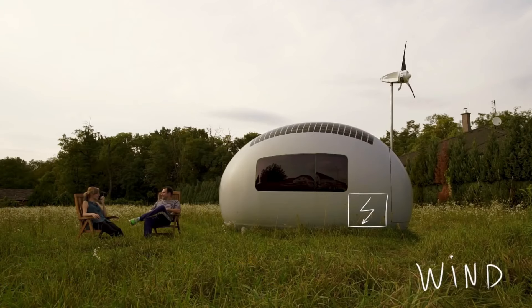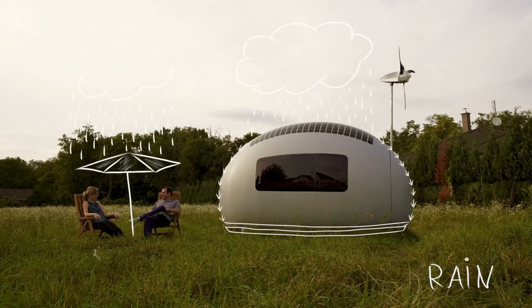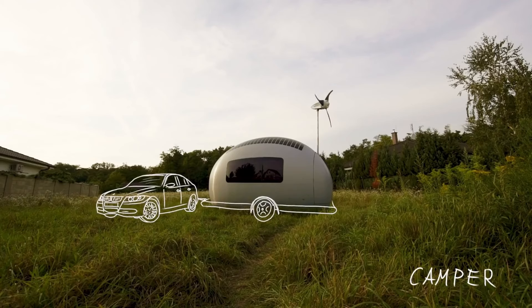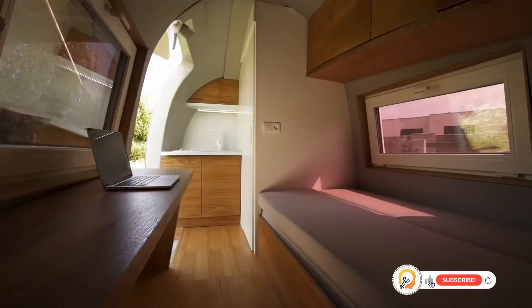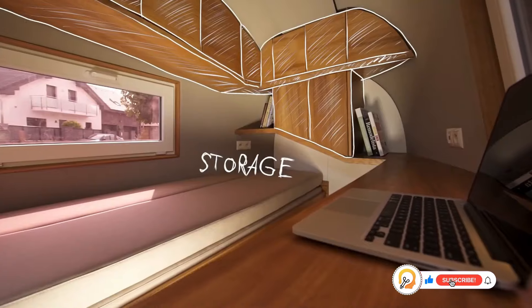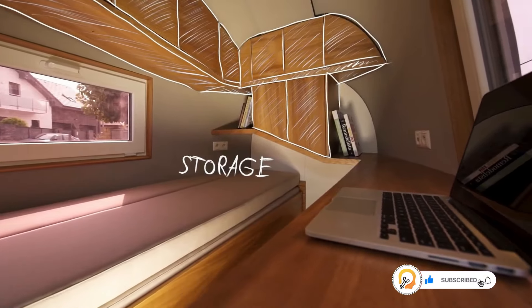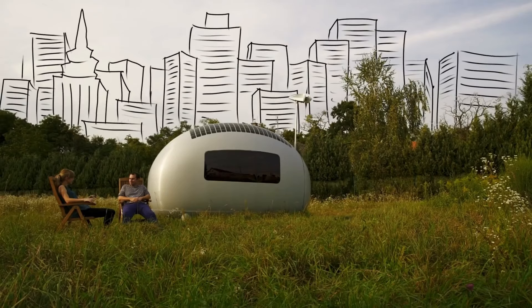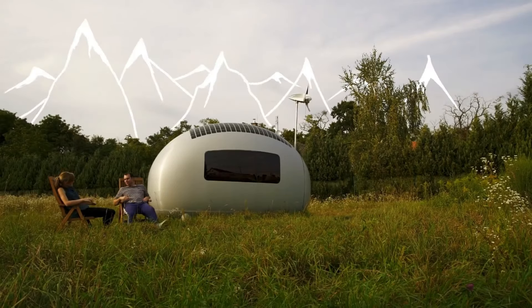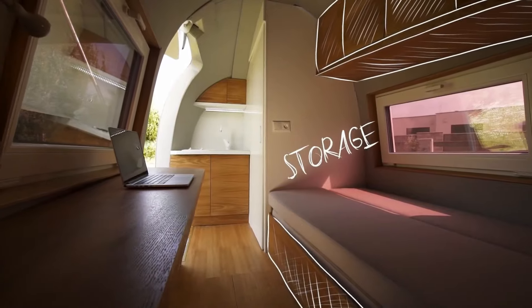The Eco Capsule is a revolutionary, self-sufficient, and portable tiny home designed to provide a sustainable and comfortable living experience anywhere in the world. It's a compact egg-shaped structure equipped with features that make it independent of external infrastructure. The Eco Capsule is designed to be easily transportable, making it ideal for off-grid living, travel, or disaster relief.